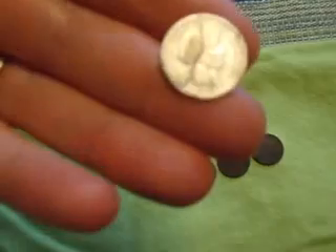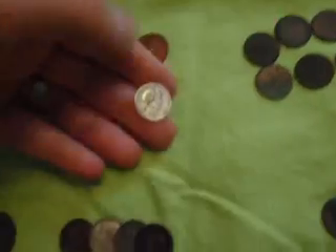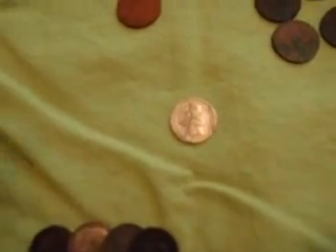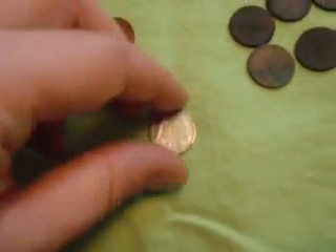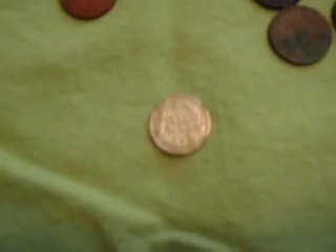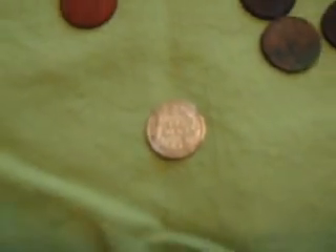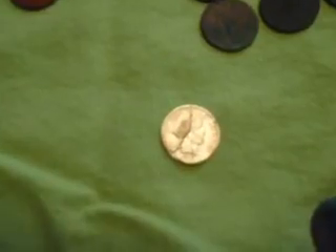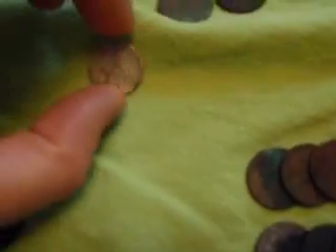It's got some kind of damage from, I'm guessing, the root where it was in the ground. But otherwise it's in really good condition. You can almost see the full liberty. It's 1910 D. So, not a super rare variety or anything, but it's nice to have regardless.